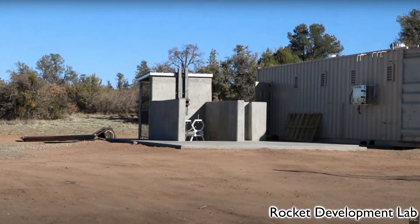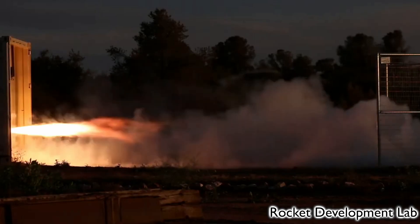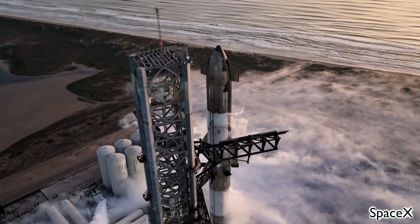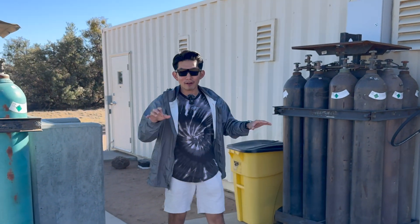This place is the rocket engine test facility. I'm not a rocket engineering person but I've seen some footage of them testing rockets. I think this is the main area where they test the rockets. It's not as big as a SpaceX rocket facility, but there's a lot of gas here. So don't smoke here, don't make any fire.